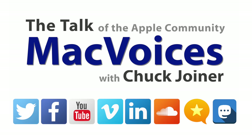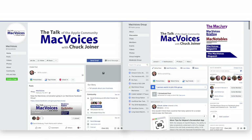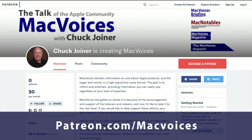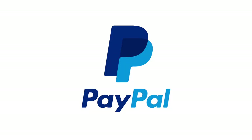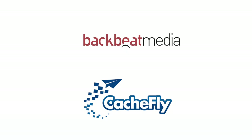Visit MacVoices.com for show notes and to connect with Chuck on social media. Get involved in our Facebook group or like our Facebook page, and get more out of your Apple tech with MacVoices Magazine, free on Flipboard and on the web. Consider supporting us through our Patreon campaign at patreon.com/MacVoices or by making a one-time donation via the PayPal link on our front page. Advertising handled by BackBeat Media at backbeatmedia.com. Bandwidth provided by CacheFly at cachefly.com.